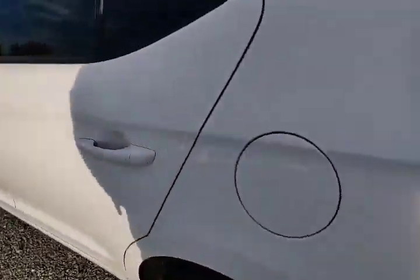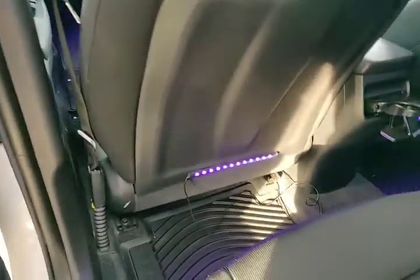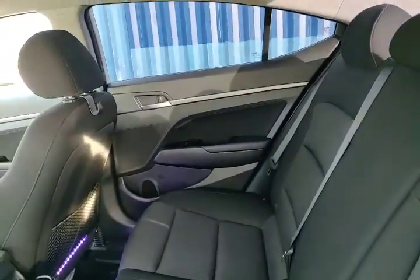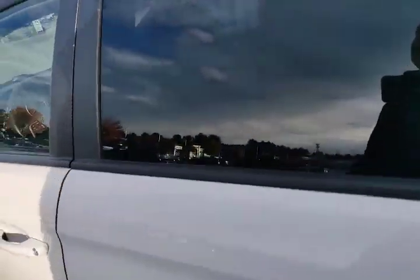It comes with mood lighting — these interior ambient lighting in the back and also in the front. You've got the tinted windows for privacy in the back so nobody can see in, and it also gives you a lot of protection from the heat during the summertime.